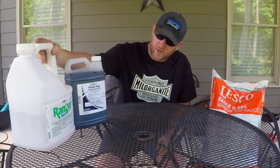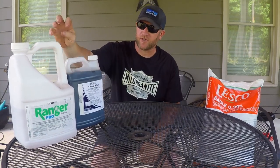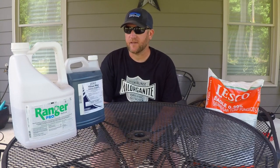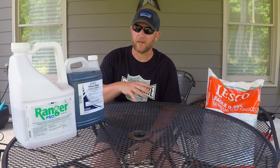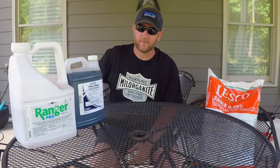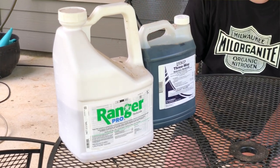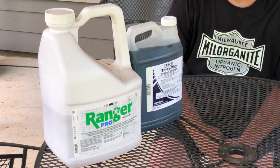First we're going to start off with Ranger Pro. Most of you have probably heard of Roundup — this is just a generic form of Roundup. Its primary use is just to kill anything; it's a non-selective herbicide, which means if this chemical lands on the foliage of a plant it will kill it. I use this for all the landscape beds to keep the weeds out. Be very careful because it will kill grass, trees, plants, shrubs, flowers — whatever it lands on.